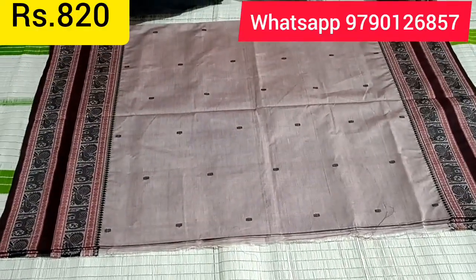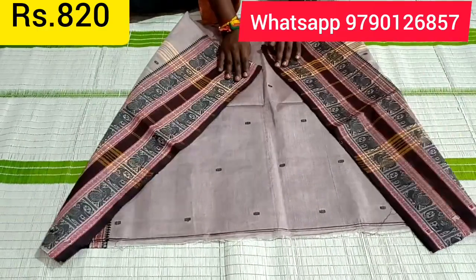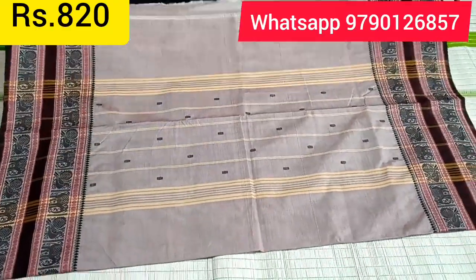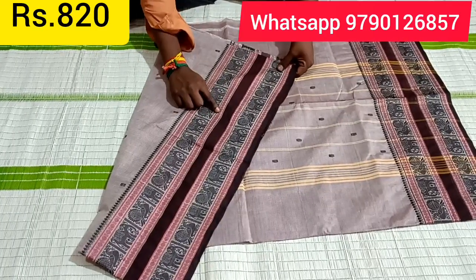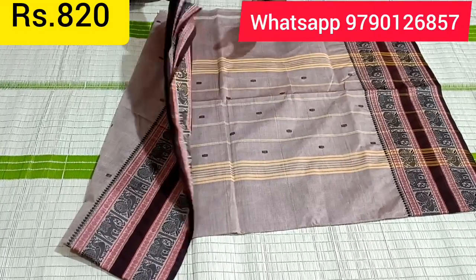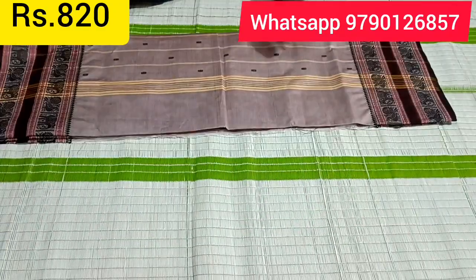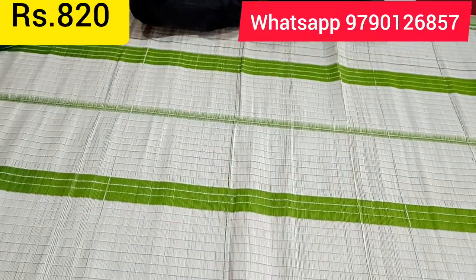This is a white border. This is a yellow border. Look at the line region — elephant design, peacock design, and a solid layer. There are 4 horizontal line layers.